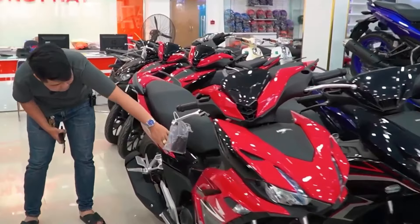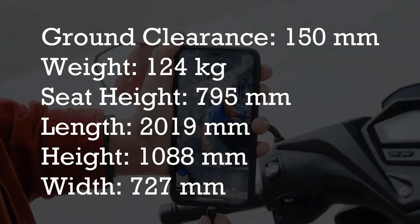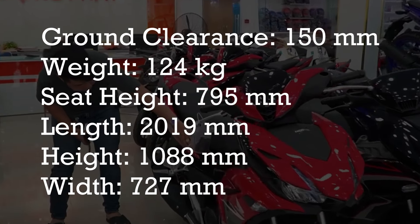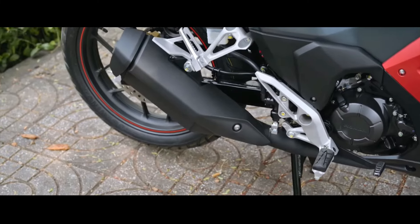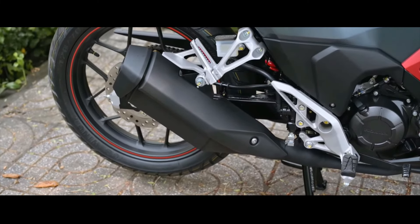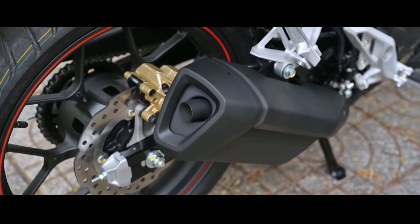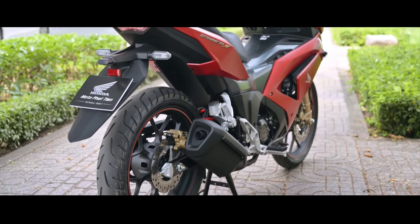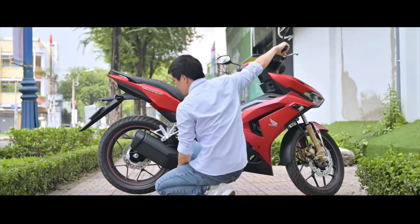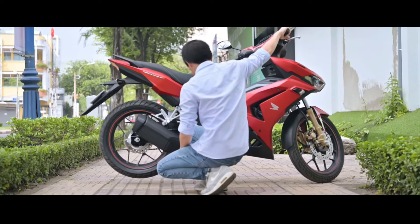And before I forget, here are the measurements or dimensions of the motor. The Winner X is equipped with an anti-lock braking system — ABS — to ensure that your braking and driving are safe, even during sudden stops. Although the ABS is only on the front, not the rear, that's still a plus for me. Both are disc brakes, by the way.